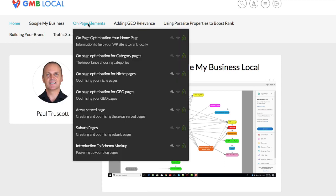Coming to on-page elements — this refers to your WordPress site, and it's very important if you want that site to rank as well. So in addition to ranking your GMB, you want your website and your web pages to rank. Topics include on-page optimization for category pages, niche pages, geo pages, area served pages, suburb pages, and an introduction to schema markup.